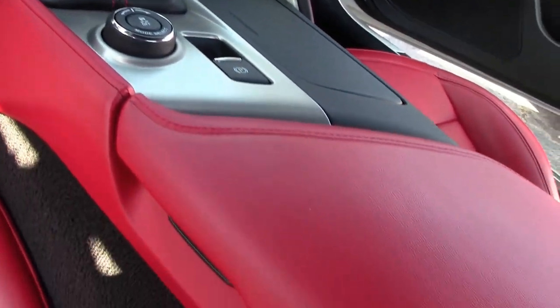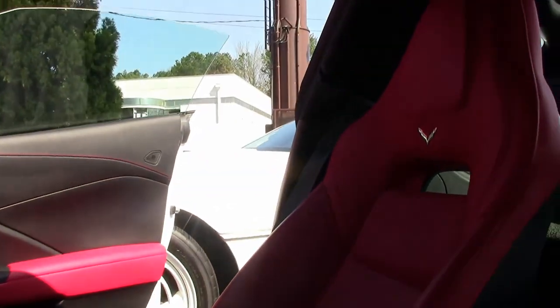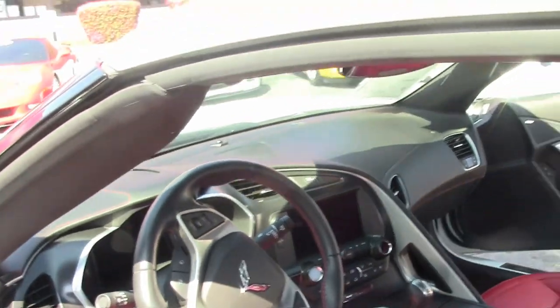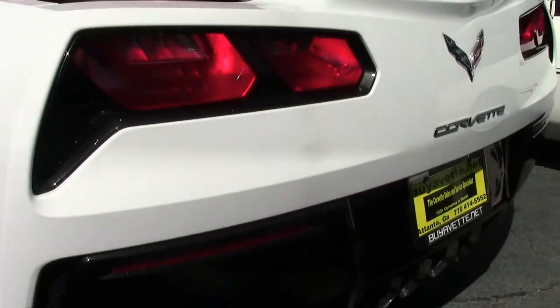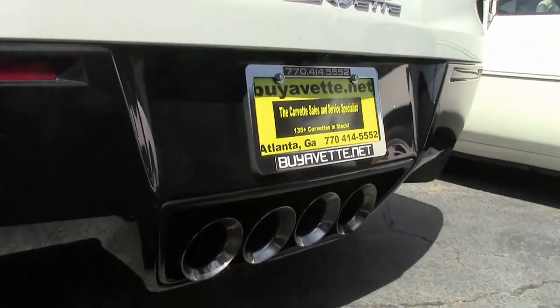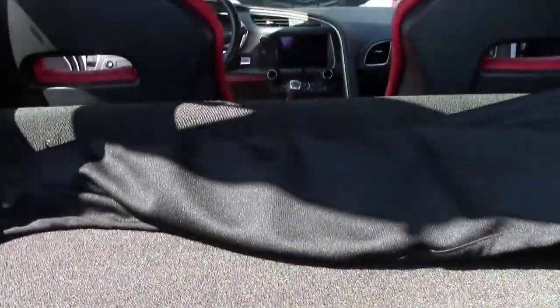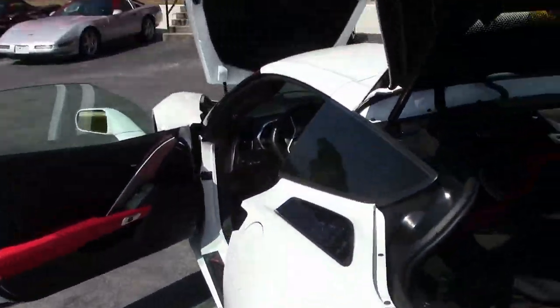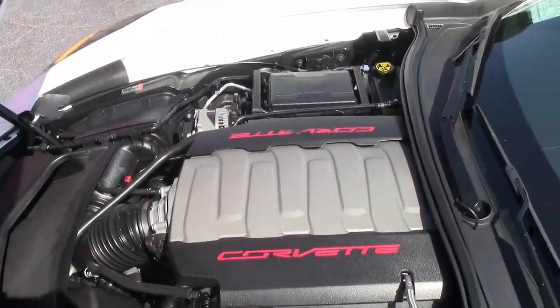The C7 Corvettes are truly amazing cars. If you've not had the opportunity to come out and check one out, we invite you to do so. This is a car that is absolutely ready to go — that LT1 engine, 460 horsepower of fun.